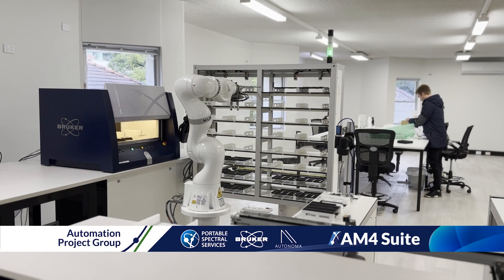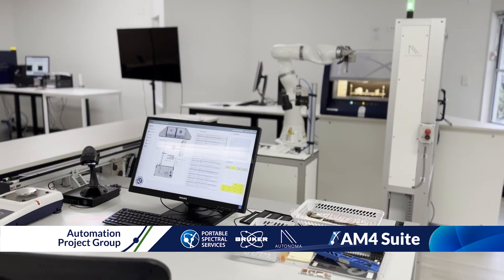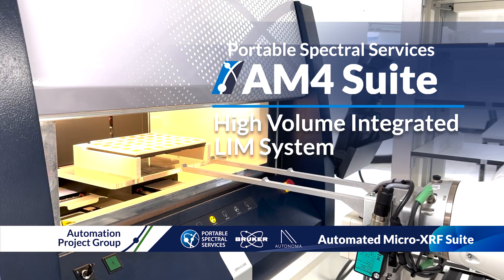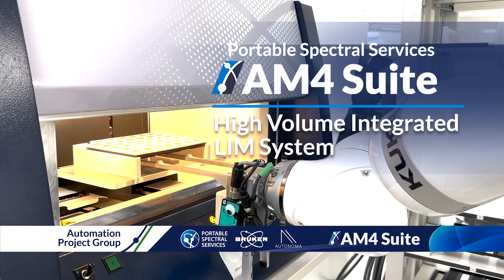An automation project group comprised of Portable Spectral Services, Bruker NanoAnalytics and Autonoma has recently designed and installed an automated analysis pipeline in Western Australia.